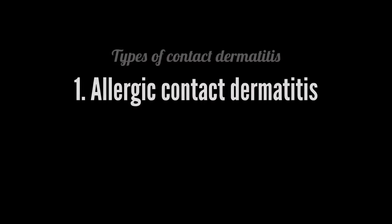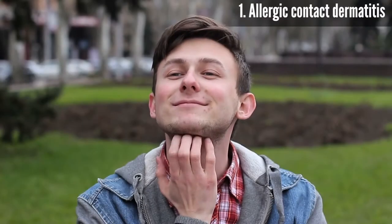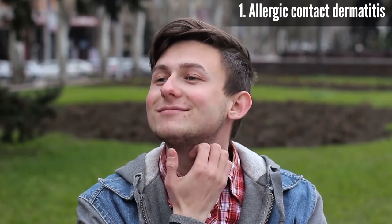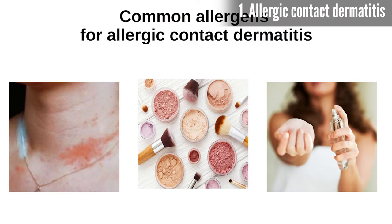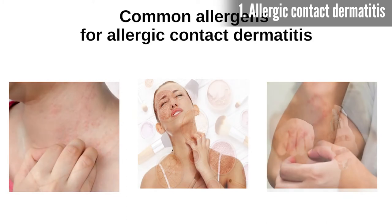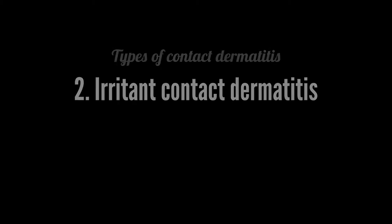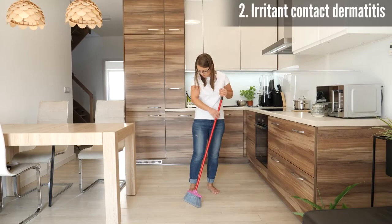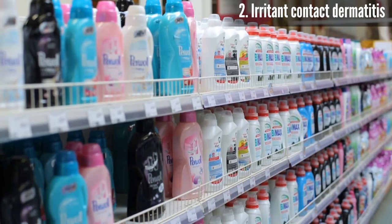The two main types of contact dermatitis are: allergic contact dermatitis, where your body has an allergic reaction to a substance it doesn't like — common allergens include jewelry metals like nickel, cosmetic products, fragrances, and preservatives, and it can take several days after exposure for an itchy red rash to develop; and irritant contact dermatitis, a painful rash that tends to come on quickly in response to an irritating substance — common irritants include detergents, soap, cleaners, and acid.